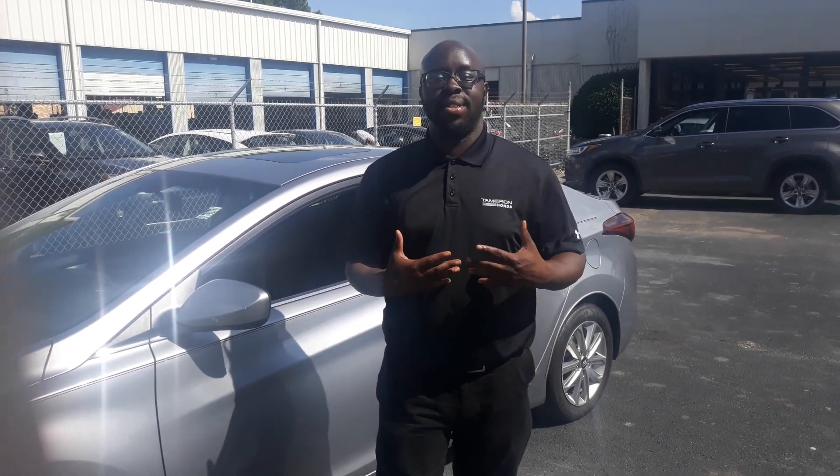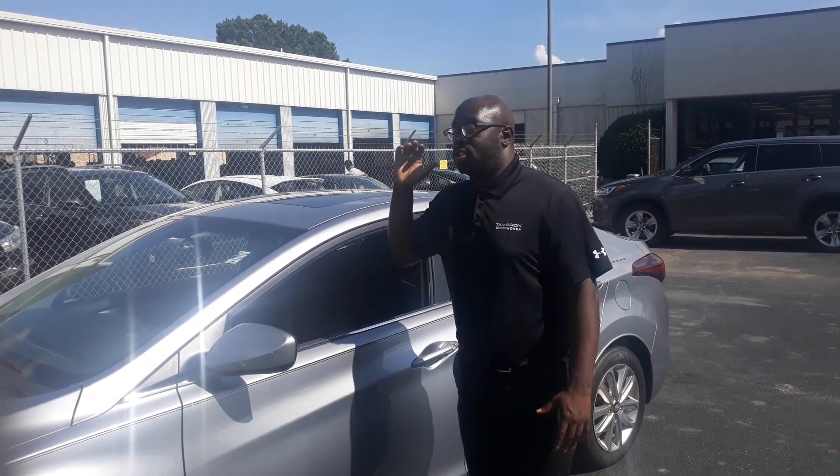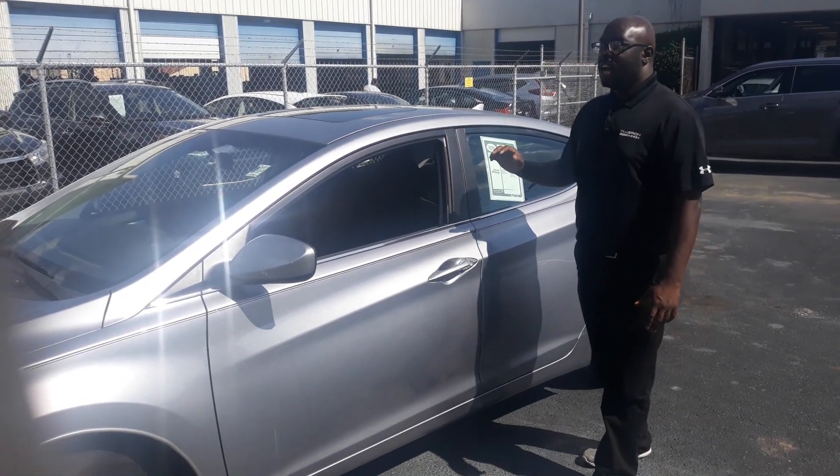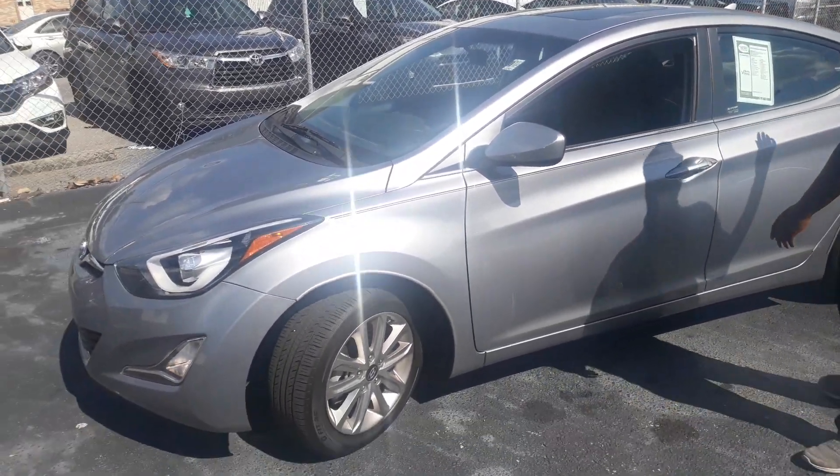Good afternoon Jenny, this is Eric with Tamron. I want to thank you so much for your internet inquiry on this awesome 2015 Hyundai Elantra. This vehicle is in great condition and great shape and has a lot of features on it that are really, really nice.